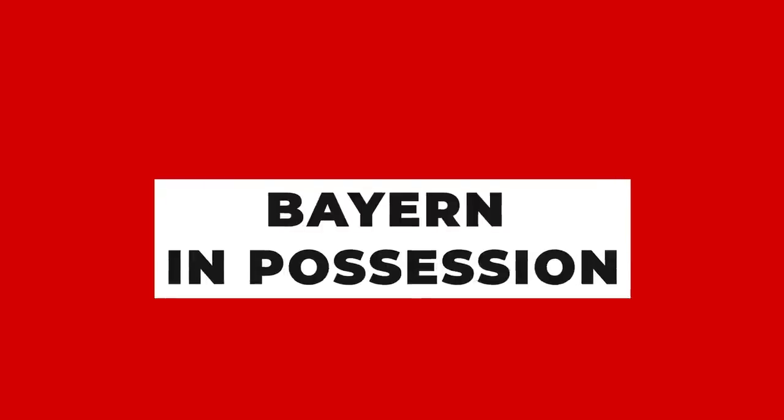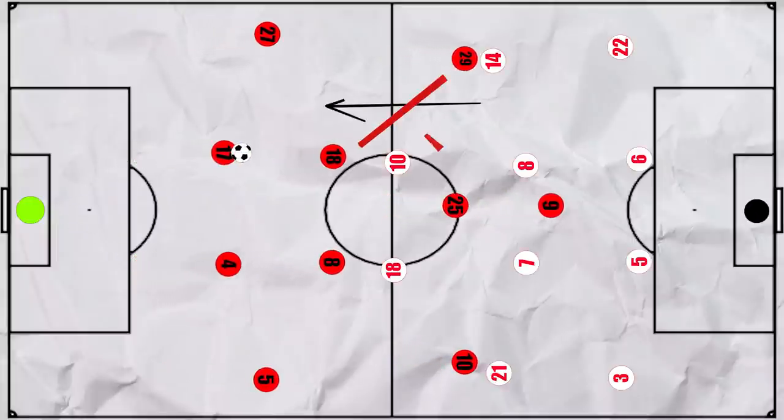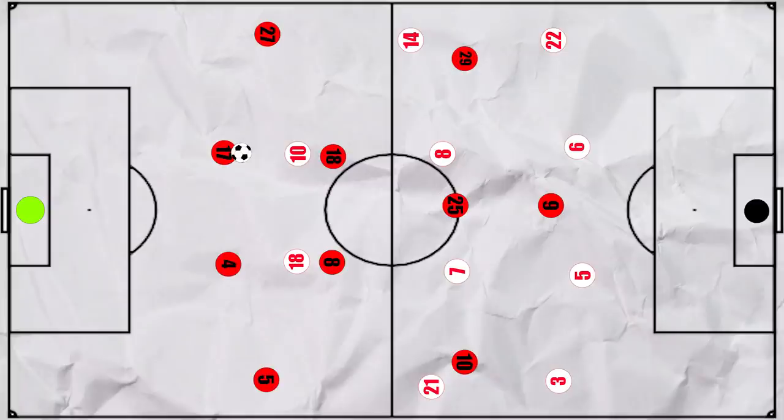Let's first look at what Bayern did in possession. When possible, they looked to build up through the first phase short. This became easier as the game went on, as once ahead, Leipzig didn't press particularly high, often forming a mid-block instead. This is shown by an uncharacteristically high passes per defensive action of over 23, and their general defensive shape varied throughout the match.